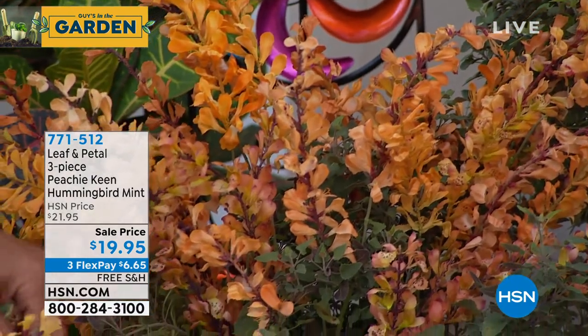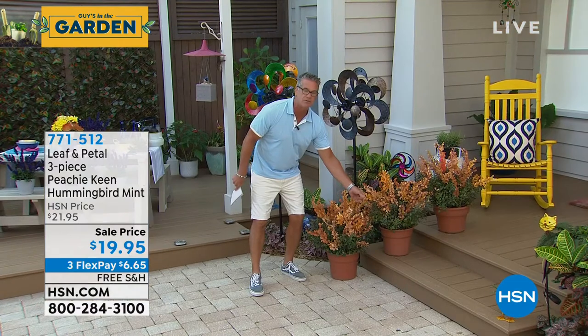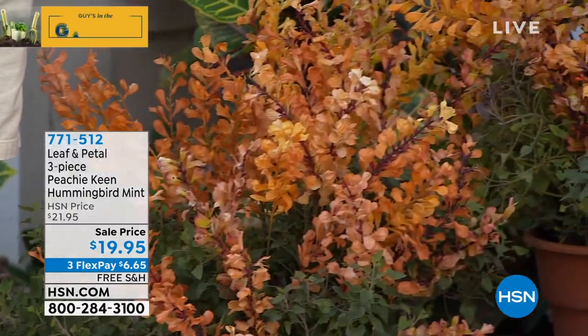What's amazing is if you tear off some of the green and roll it in your fingers, it's mint. It's the most intoxicating smell. And these little flowers are filled with nectar.